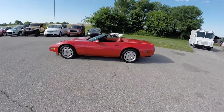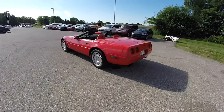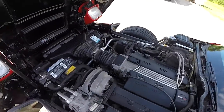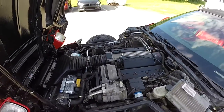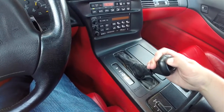This Corvette is in torch red clear coat and has the black and red leather interior. This vehicle is rear-wheel drive. It is powered by the 5.7-liter, 350-cubic-inch LT1, 300-horsepower V8 engine. It uses a 4-speed electronic automatic transmission with overdrive.